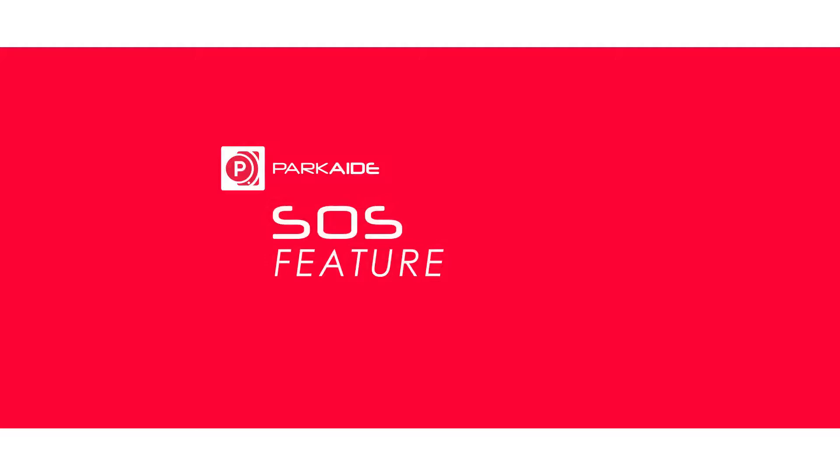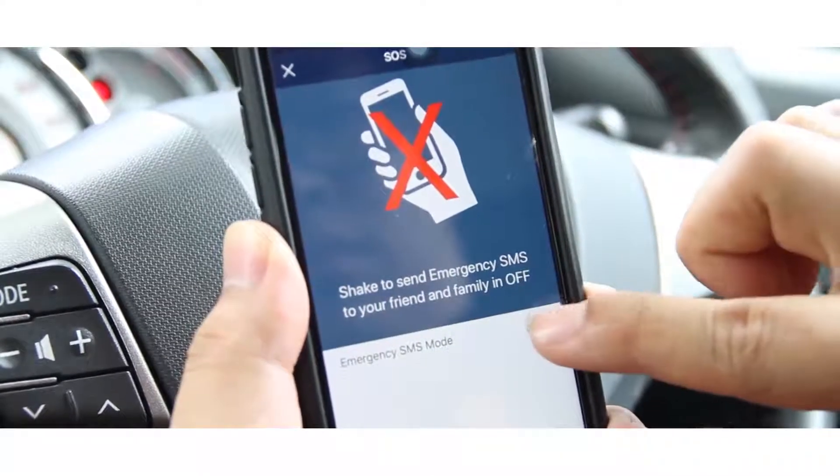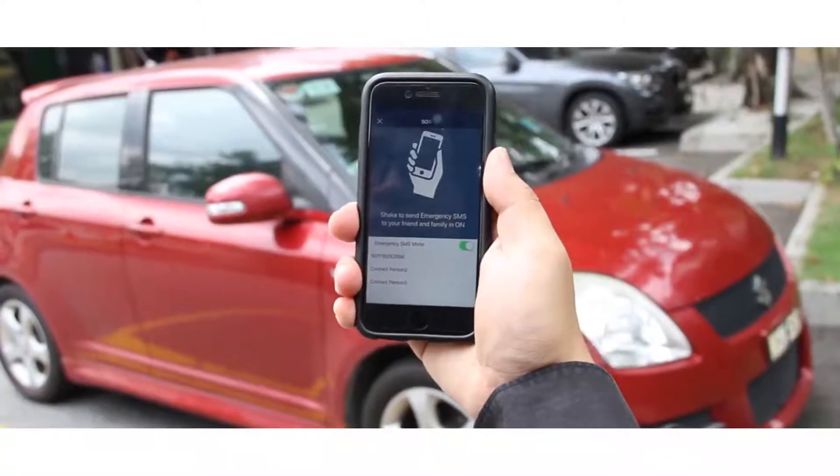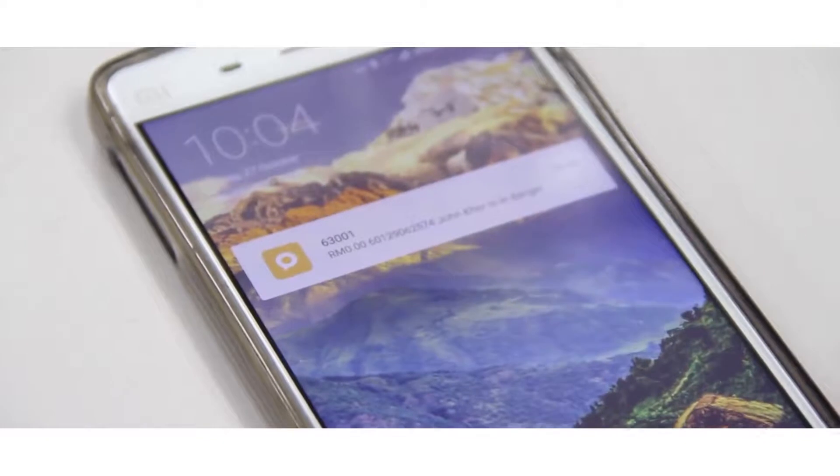ParkAid has a built-in SOS feature which enables you to save three different contacts. In the event of an emergency, simply shake your phone and all three contacts will receive an SOS message.